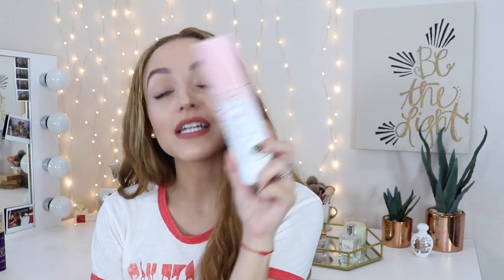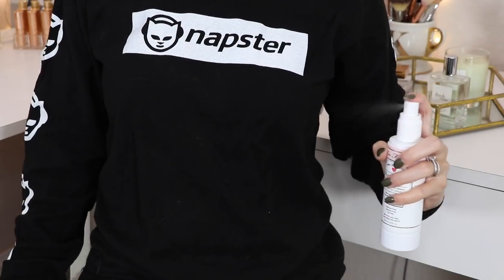Next up we have the Too Faced Hangover three-in-one replenishing primer and setting spray — I'm including it because it claims to be both. It has coconut water, probiotic-based ingredients, and skin revivers. It's silicone-free, alcohol-free, and oil-free. Honestly, I think this is just like a liquefied version of their Hangover RX primer — it's very similar and very hydrating. I love it as a primer, but as a setting spray I don't think I love it that much. It doesn't make my makeup last any longer. I keep it because I like it as a primer.